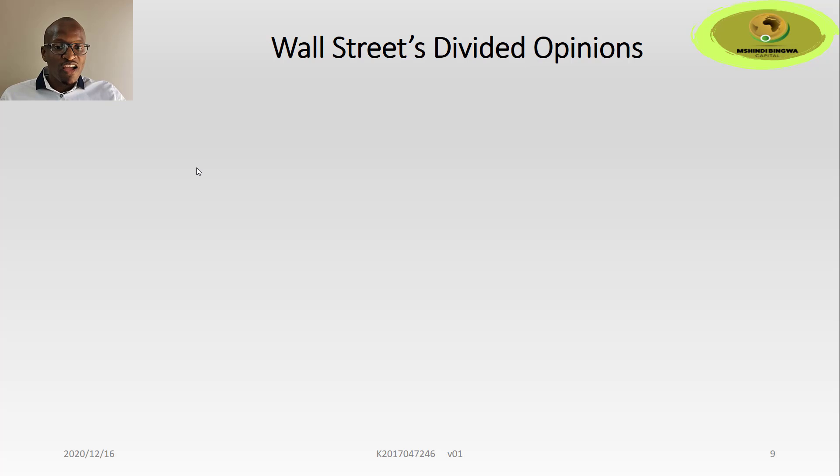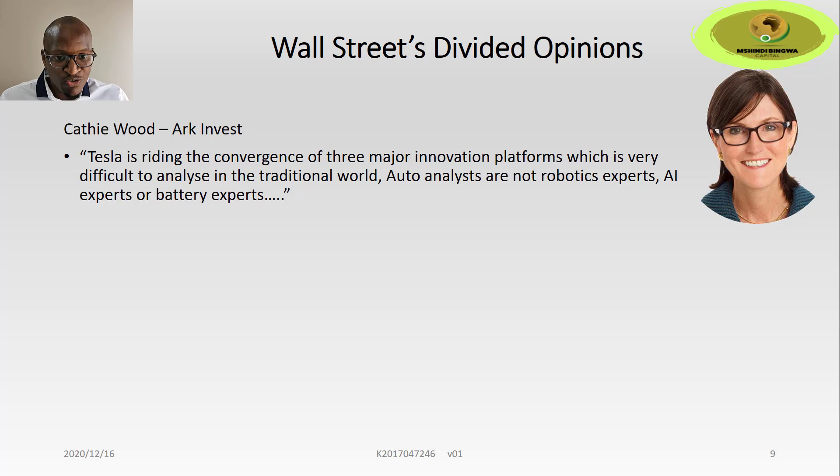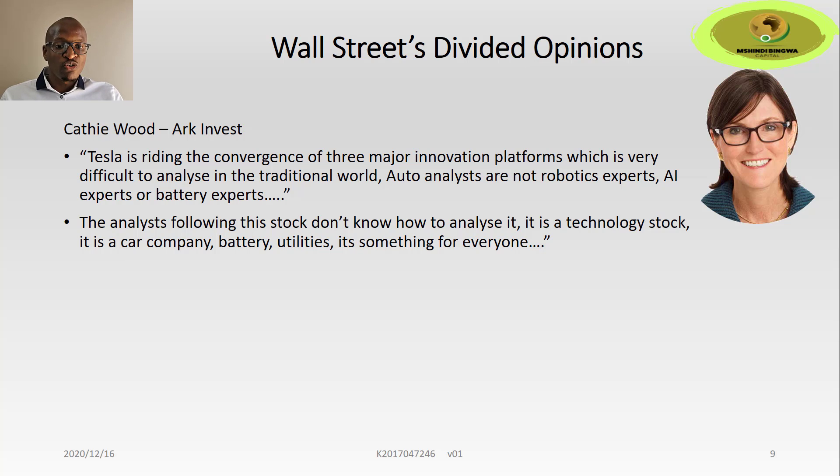Looking at Wall Street's divided opinions, the first person we look at is Cathy Wood of ARK Invest — highly regarded on Wall Street and a specialist in disruptive innovation investments, many refer to her as the biggest Tesla bull on Wall Street. She says Tesla is riding the convergence of three major innovation platforms, which is very difficult to analyze in the traditional world. Auto analysts are not robotics experts, AI experts, or battery experts — the analysts following this stock don't know how to analyze it. It is a technology stock, a car company, battery utilities — something for everyone. I agree: Tesla is so diverse, and if you just look at traditional finance valuation models, you can see there is a very big discrepancy.